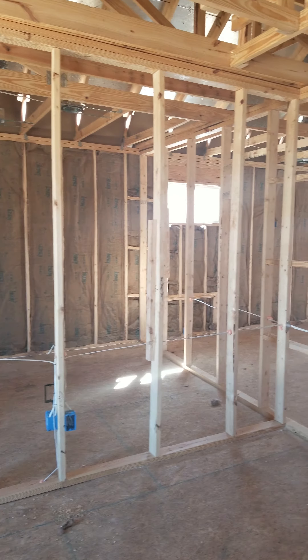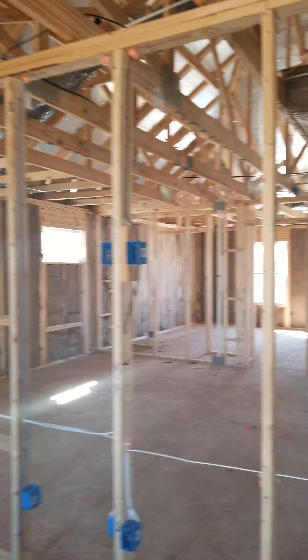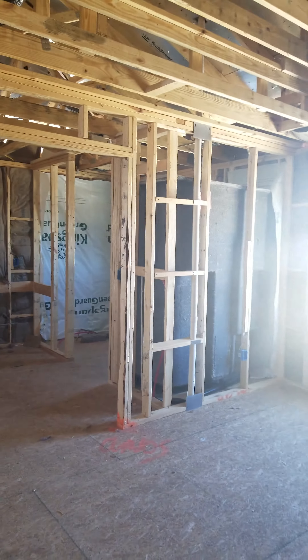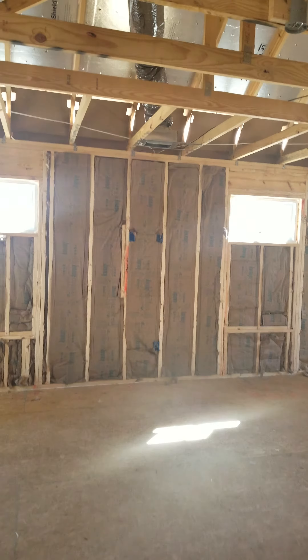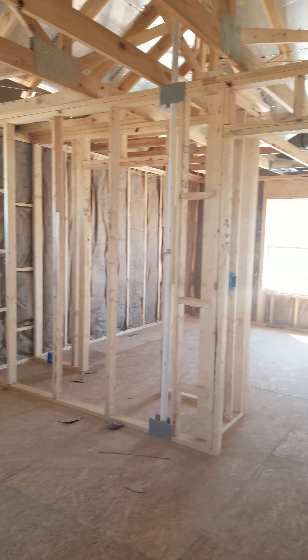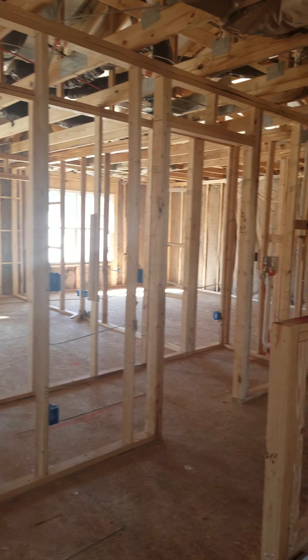Insulation and electric are in. You can see the electric up there on the wall in the master bedroom. The showers are in, electric is up on the wall, and all the windows are in and closed.